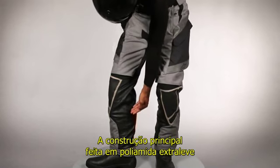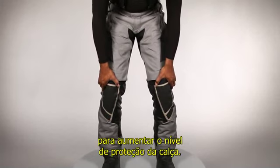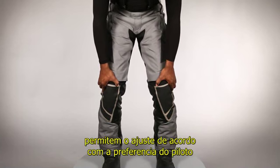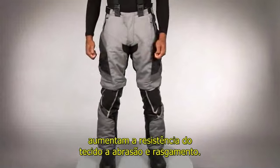The lightweight polyamide main construction features strategically placed protective inserts to enhance the safety performance of the pant. Adjustable CE-certified knee protectors allow the position of the protectors to be tuned to the rider's preference, while superfabric ceramic coated welded reinforcements enhance the tear and abrasion resistant qualities of the pant.